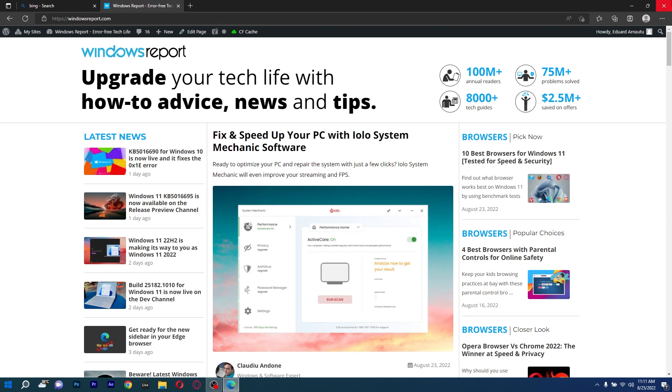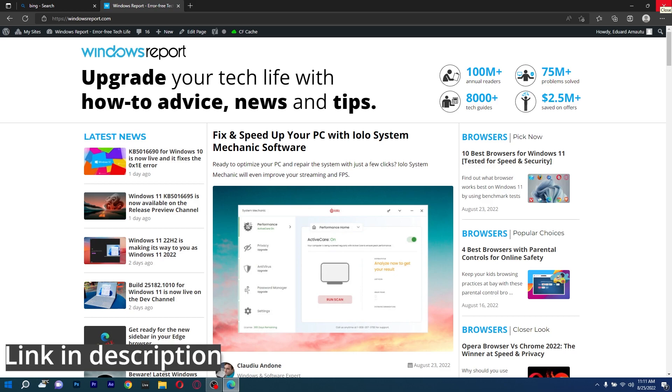However, if you don't already have Edge and you'd like to try it out, make sure to click the link in the description below to get it for free.